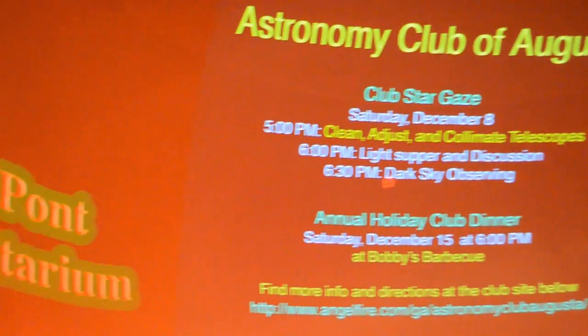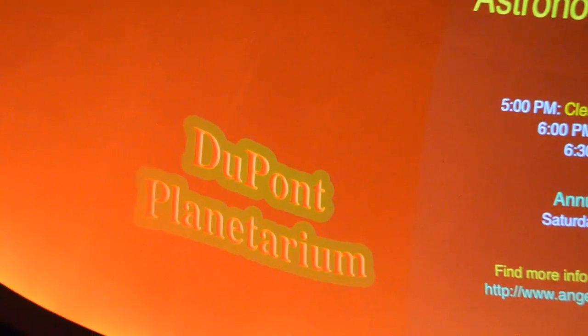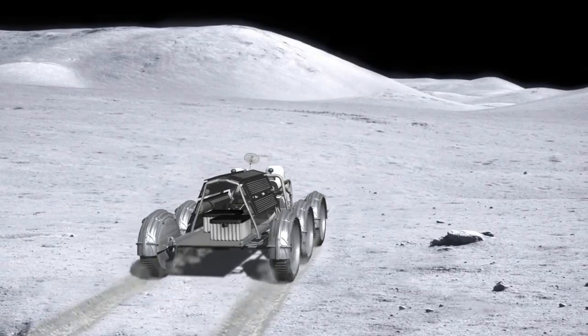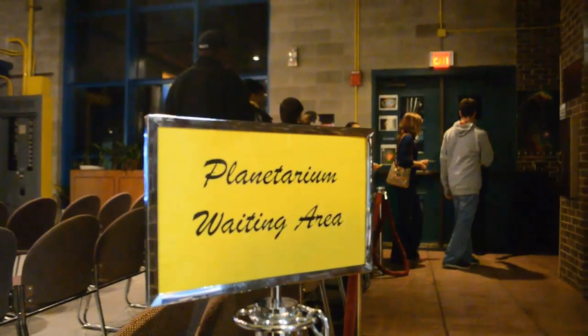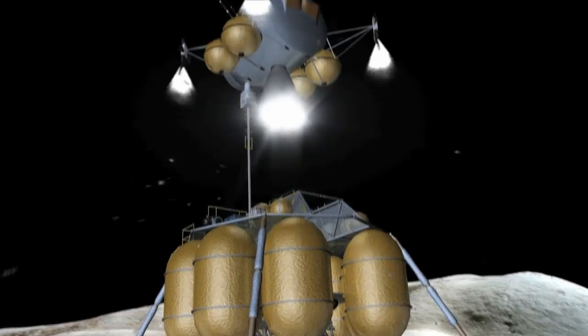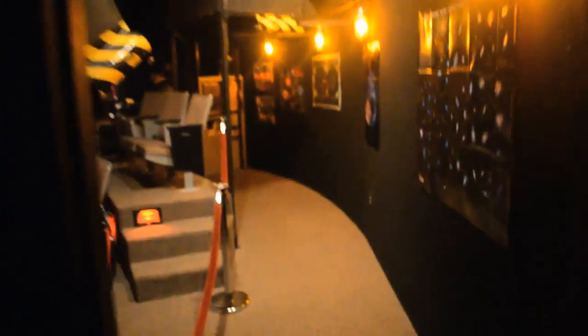One of the most visited parts of the Ruth Patrick Science Education Center is the DuPont Planetarium. It's here where shows are open to the public, and visitors get to see a show along with a live view of the night sky. Darlene Smalley, the program director for the Planetarium, describes the inside. It opened in 1995, and it has a 30-foot diameter dome made of aluminum, perforated to allow for better airflow and better acoustics.